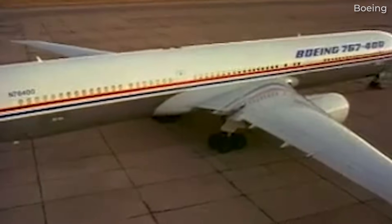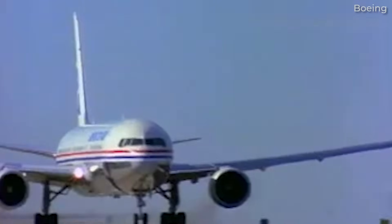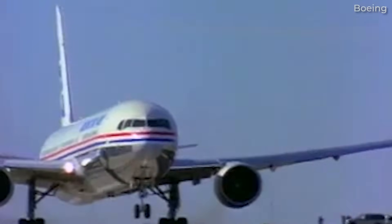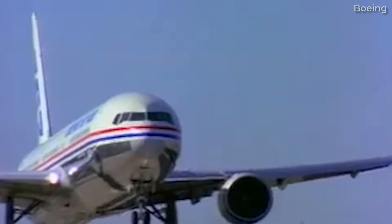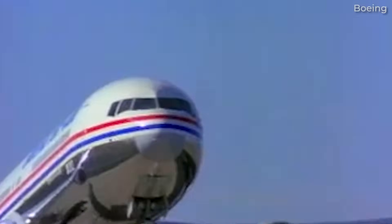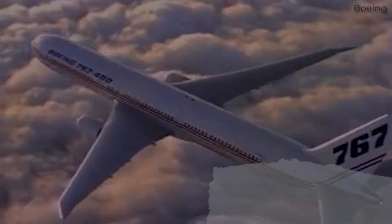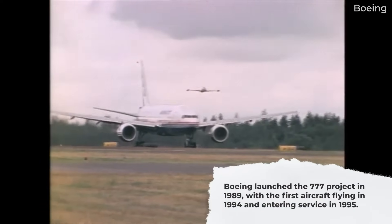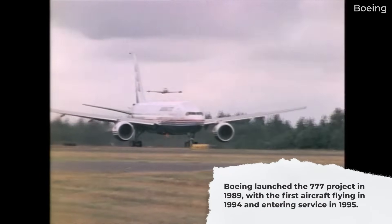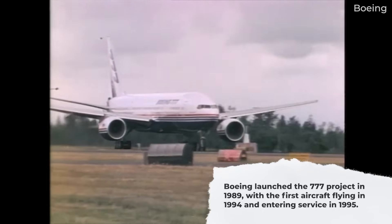Boeing originally proposed upgrading the 767 to serve this market. The 767X would offer a stretched fuselage and larger wings. But airlines rejected this, wanting a wider fuselage and improved operating costs, leading to a new clean-sheet design. Boeing launched the 777 project in 1989, with the first aircraft flying in 1994 and entering service in 1995.